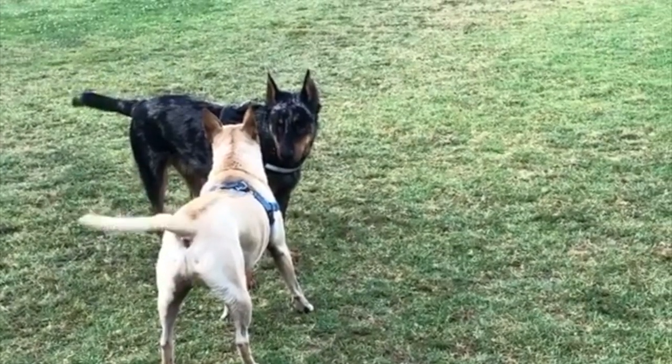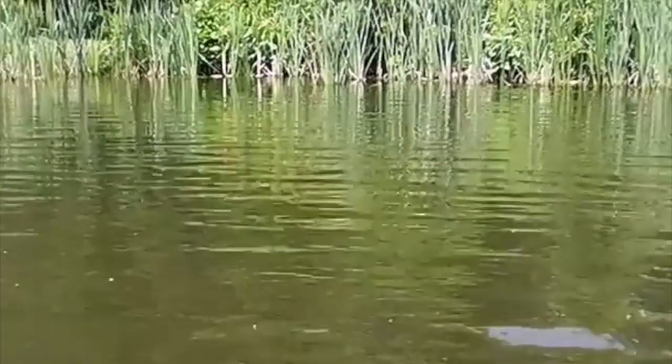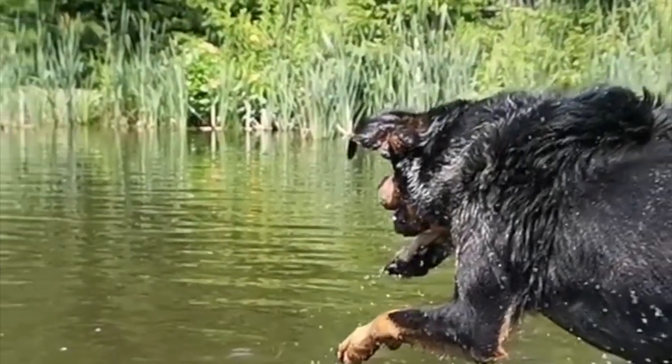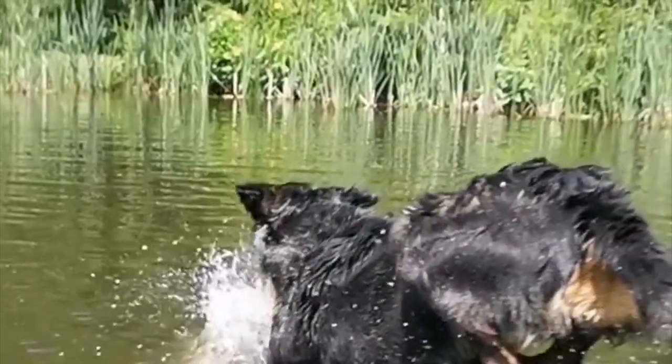It's highly recommended that before deciding whether the Beauceron is the right dog for you, you do plenty of research by watching multiple videos and reading different articles. Talk to other Beauceron owners, reputable breeders, and rescue groups to learn more. If you're interested in similar breeds, look into the German Shepherd, Belgian Malinois, and Rottweiler to compare the pros and cons.